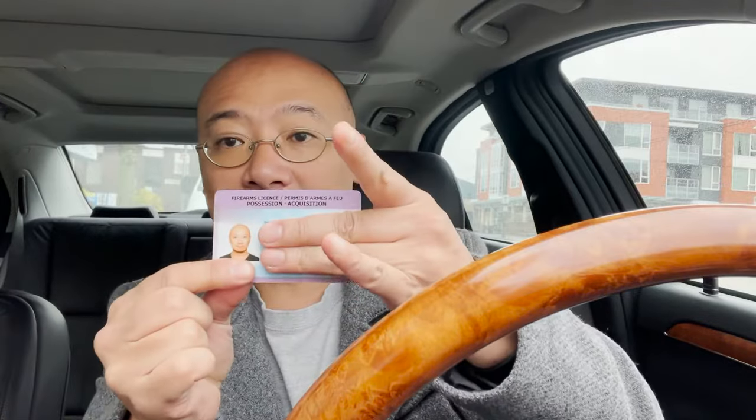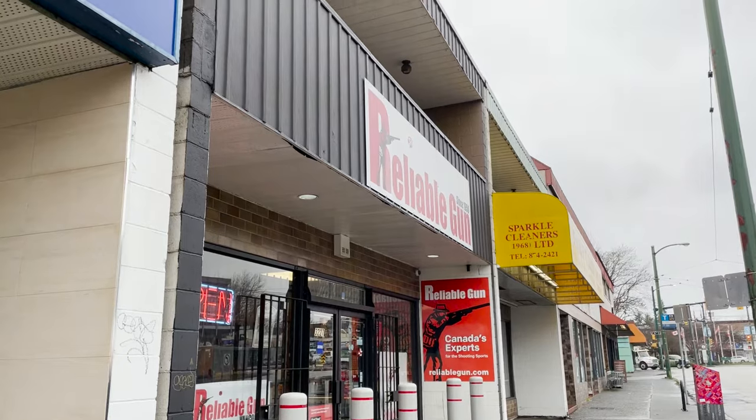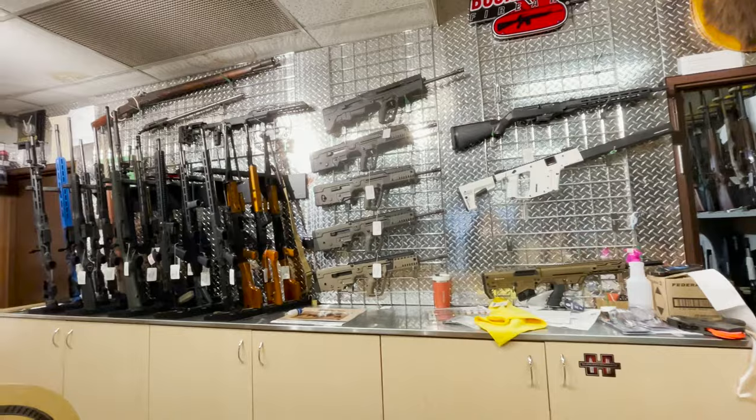So in Canada I have the license to possess and acquire a firearm. It's called the PAL license. Let me show you that. So the license looks like this — this is the license that gives me the right to buy or possess a firearm in Canada.